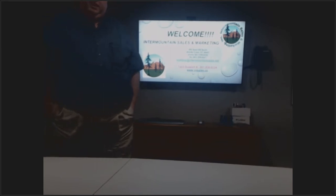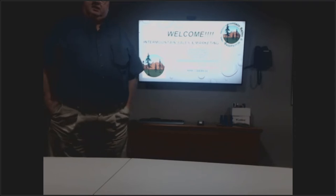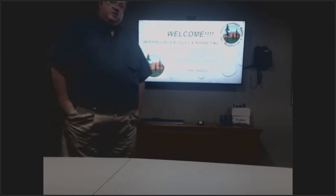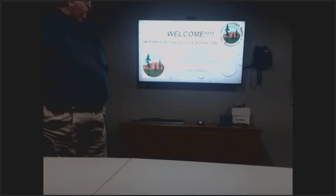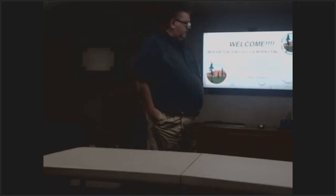Intermountain Sales and Marketing has been a longtime supporter of the Association and we're proud and happy to do that. We appreciate the support that members give us. Our address is in Woods Cross at 965 West 850 South. You can find us at www.kentsales.co, which will give you our line card.